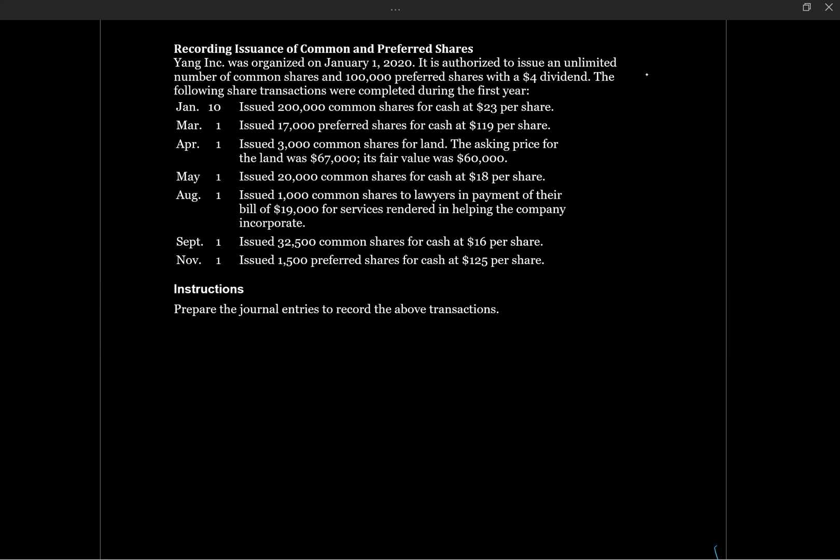This question will review some transactions related to the issuance of common and preferred shares. Yang Inc. was organized on January 1, 2020. It is authorized to issue an unlimited number of common shares and 100,000 preferred shares with a $4 dividend. The following share transactions were completed during the first year, and we are asked to prepare the journal entries to record these transactions. Let's go through them one by one.